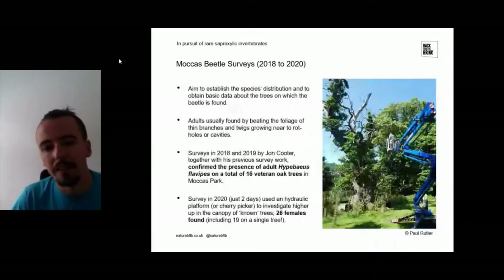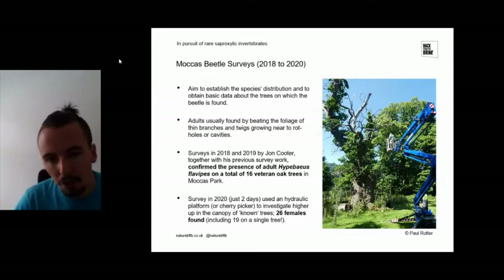We've been doing targeted surveys for the Moccas beetle — one of our primary species — between 2018 and 2020, with the aim of understanding the species' distribution at Moccas Park and obtaining baseline data about the trees on which the beetle is found. Adults are usually found by beating the foliage of thin branches near rot holes or cavities. Surveys by John Cooter, an expert on the Moccas beetle, together with 40-odd years of survey experience at this site, confirmed the presence of the Moccas beetle on 16 veteran oak trees.